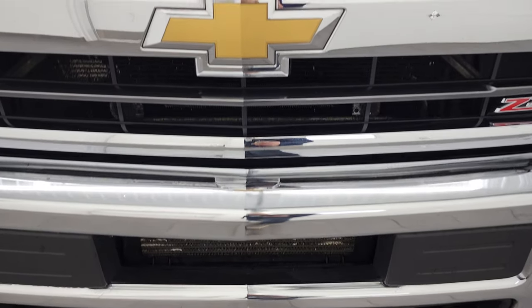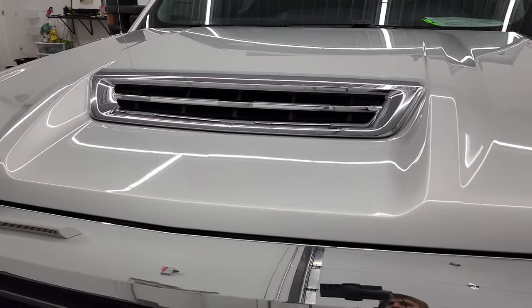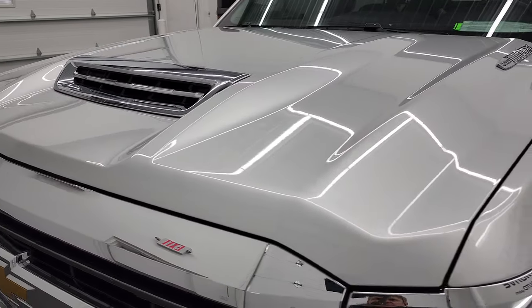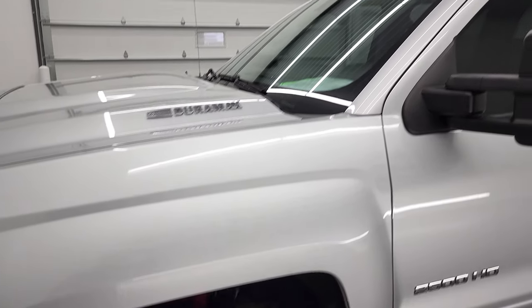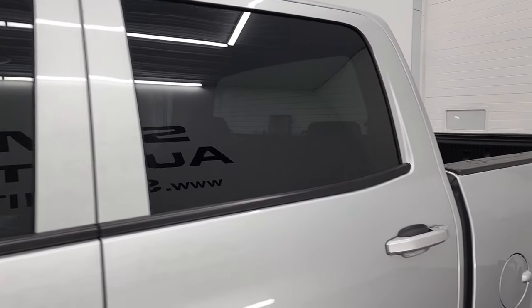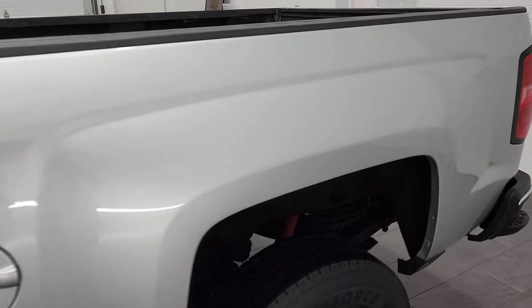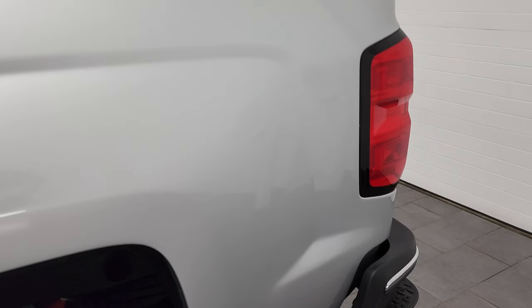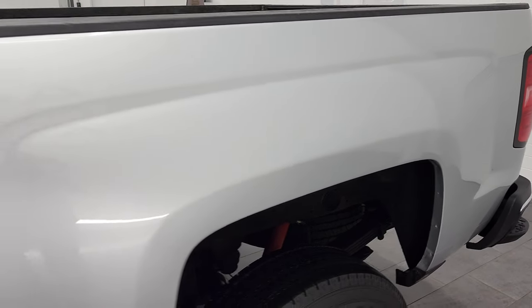We're going to go all the way around — inside, underneath — start it up and take a look under the hood in this video. Silver Ice Metallic is the color, and we shoot all of our videos in 4K. If you have HD capabilities on your computer, tablet, smartphone, or television, I highly recommend turning them on right now, because it is your best way to check out the quality, condition, options, and cleanliness of the truck before seeing it in person.